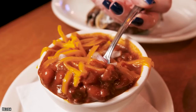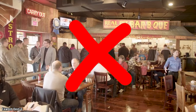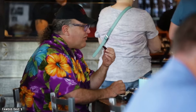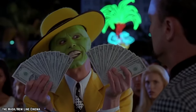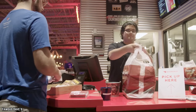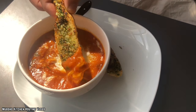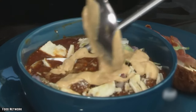Chili is one of those classic dishes you may not always expect to find at your local barbecue restaurant, but when you find a good place that offers it, you may find yourself going back for more. Famous Dave's offers their chili in two separate sizes: in a cup as a side, or for only a dollar extra, in a bowl as your entree. Famous Dave's barbecue tries to make as much as they can from scratch, and the chili is no exception.